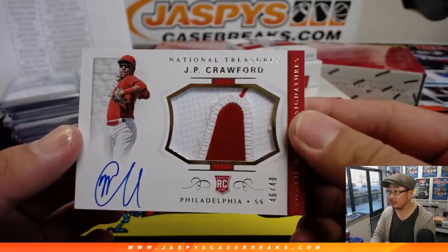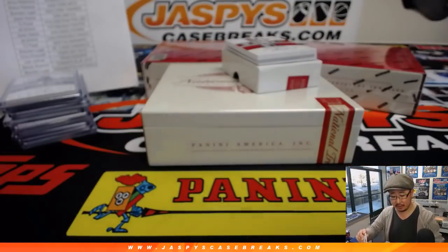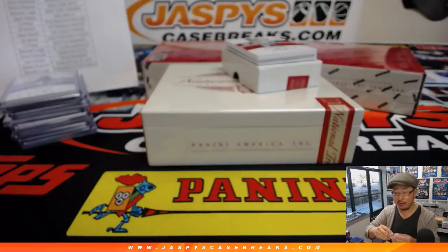Nice patch, nice autograph, 46 out of 49 — JP Crawford. TJ Poyer with the Philadelphia Phillies.